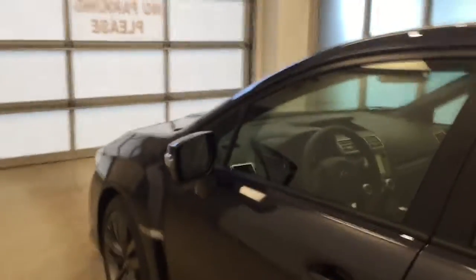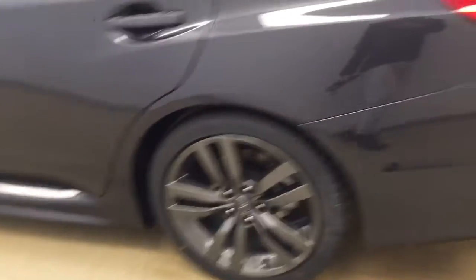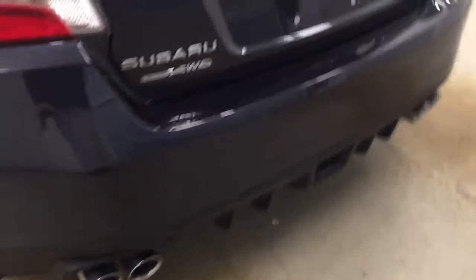This vehicle comes equipped with blind spot assist and heated mirrors, 18-inch alloy wheels, and quad exhausts, along with a lot more cargo space.